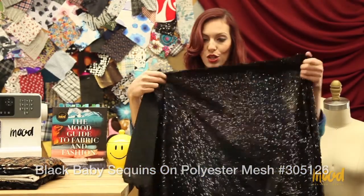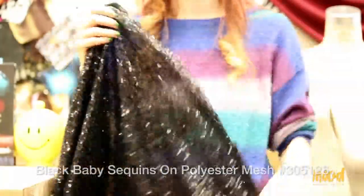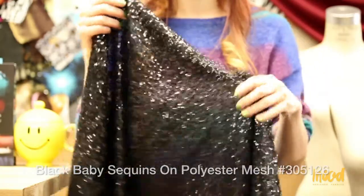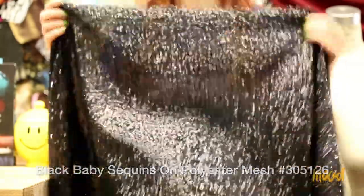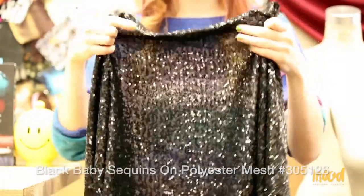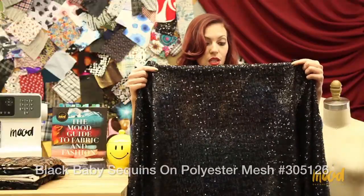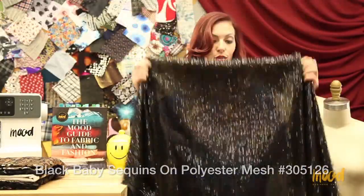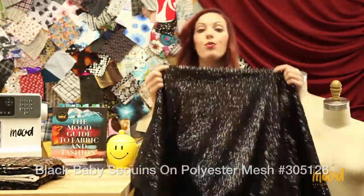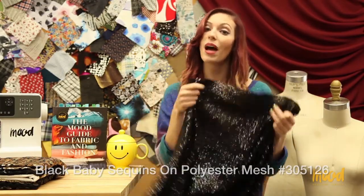Baby sequins are symmetrical, really small circular sequins. This one has an all-over sequin pattern — placed randomly and on top of each other to cover the full surface of this material. Although it covers pretty much most of the surface, it is still translucent and you may want to line it both for comfort and opacity purposes.